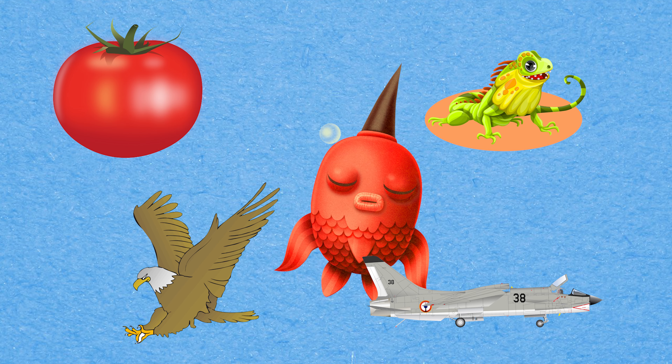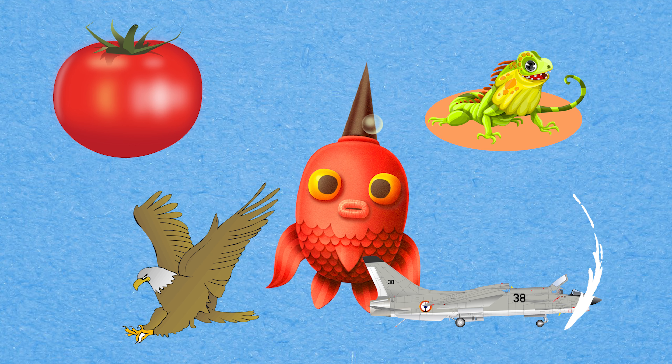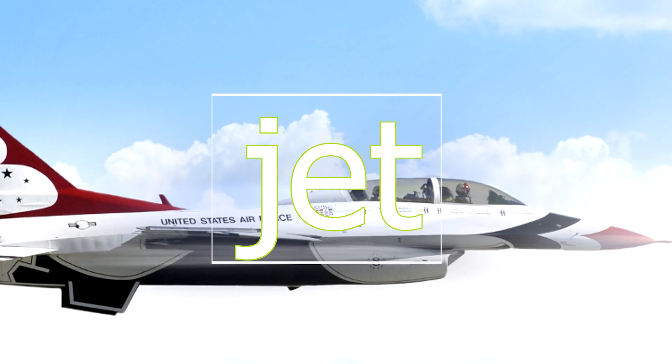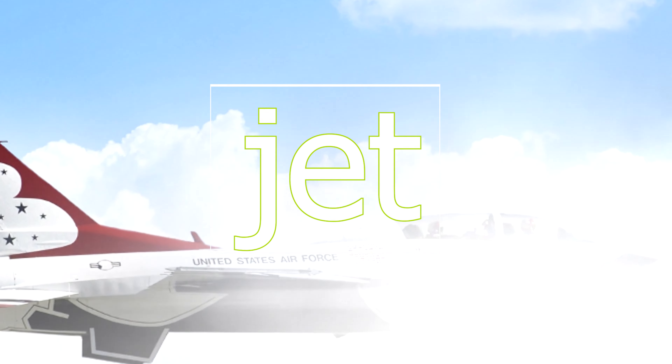Can you spot the picture that begins with the letter J? It's Jet! Jet! Jet!